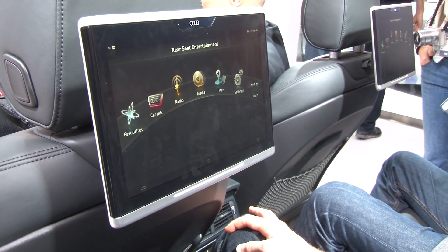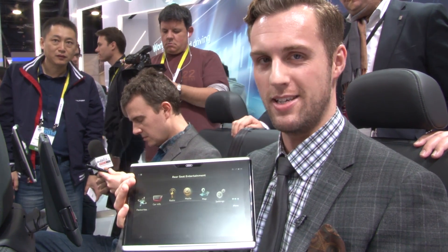Your iPad can't do that. And it's this sort of automotive innovation that has won the Audi tablet the Automotive DT Best at CES this year.